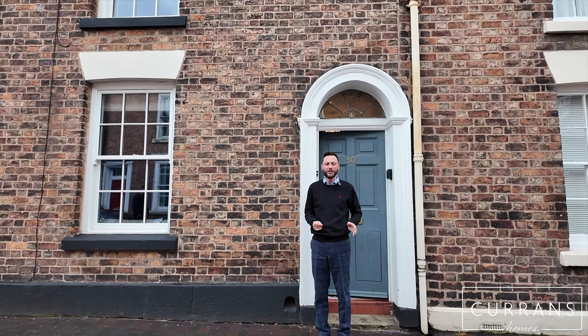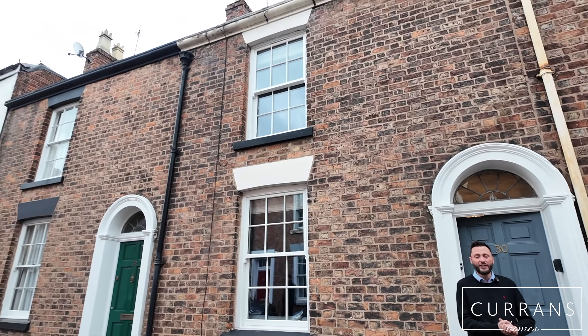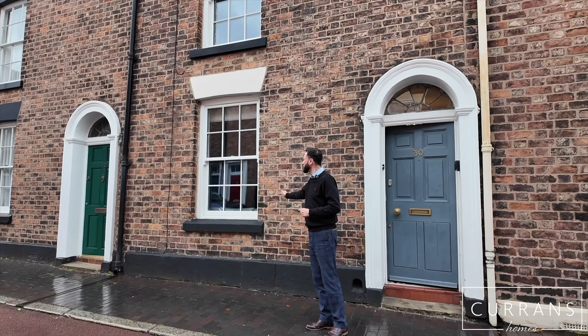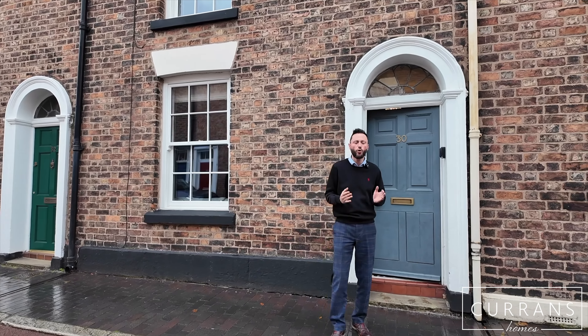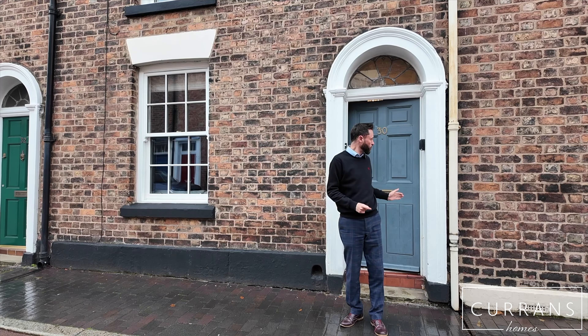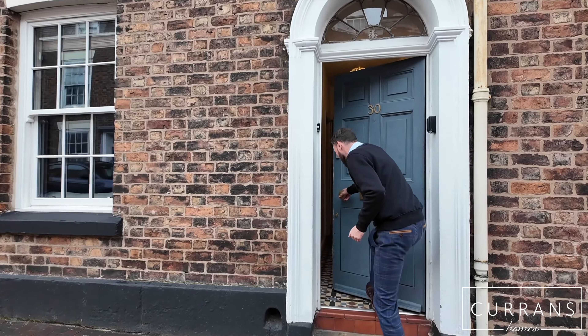The railway station is just a short walk to my left, ideal for getting in and out of Chester. Hall Road, the A56, is also close by, so very convenient if you travel by car. It's a really attractive row of properties in a conservation area, so well looked after. My client has put some brilliant double glazed sash windows in — you get all the character with all the efficiency. It's not listed but it is a conservation area.